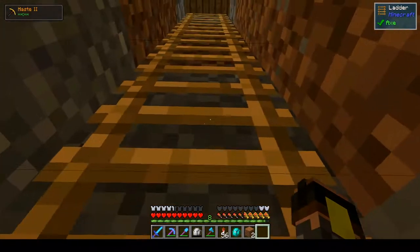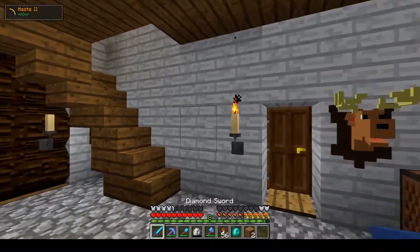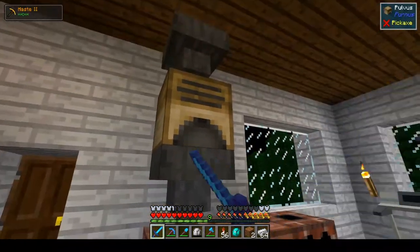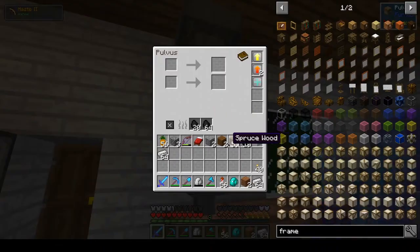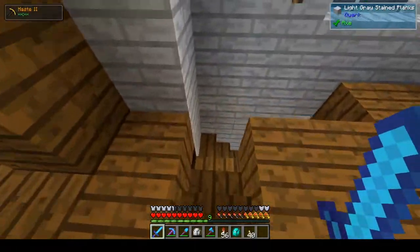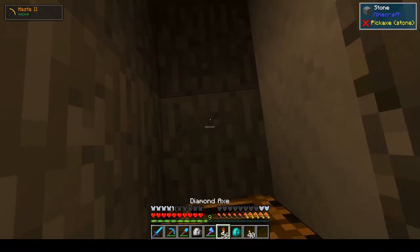And then we need — let's see, do we have any? We do not. I went caving earlier and got myself a little bit more coal, so that should be good enough — at least for a beginning. There we go. And then we're going to go ahead and get these guys. I need to work out how big I want this to be.